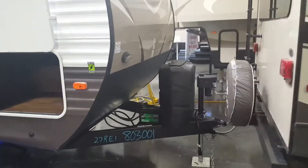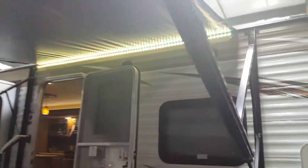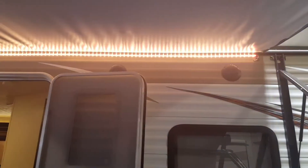The front you've got your power tongue jack. It also has power stabilizer jacks in the front and the rear. Good sized power awning with the LED lights. Marine grade exterior speakers. And you also have another awning on one of the slide outs here.